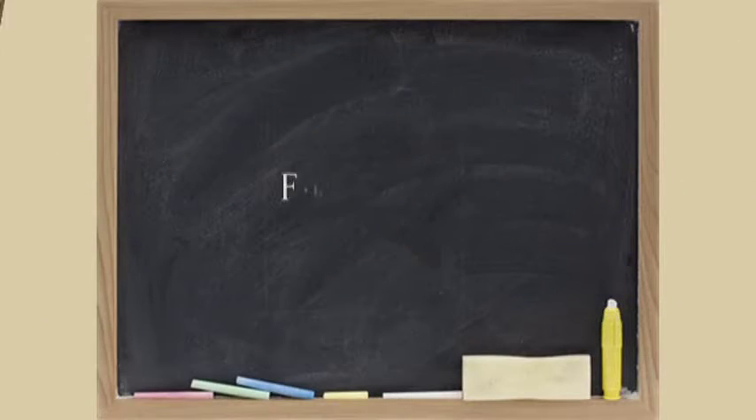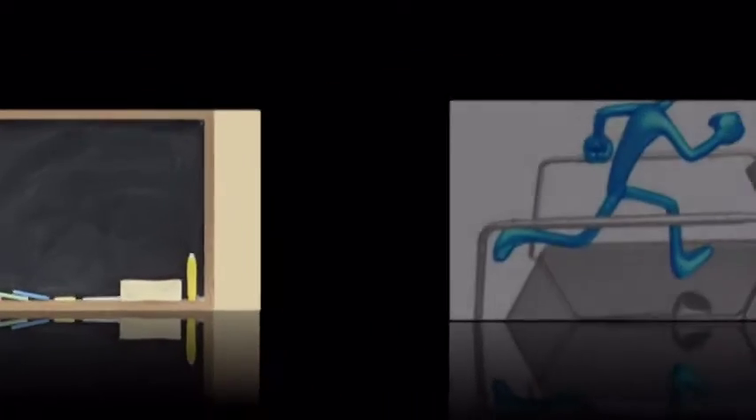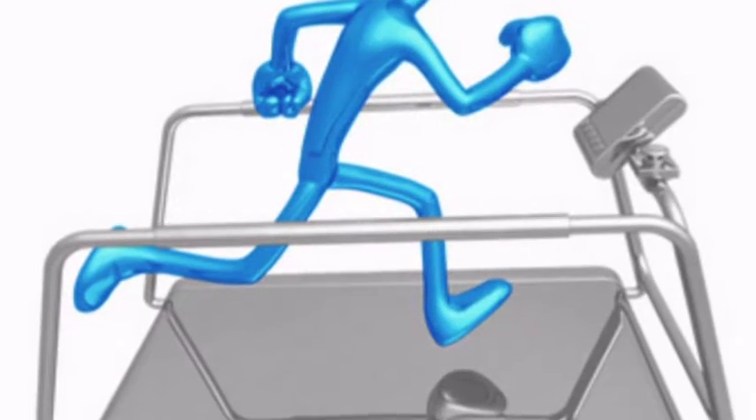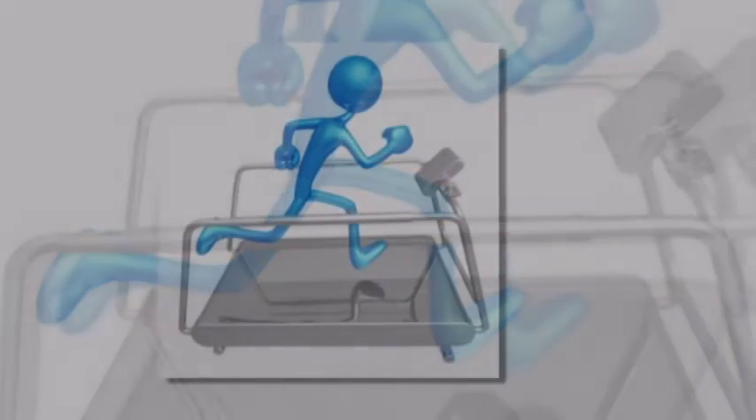The first is to teach patients how to approach their exercise in the optimal fashion. The best way to approach exercise includes several precautions. First, you want to have a good warm-up period to condition the muscles and the lungs before going into the more intense exercise period.